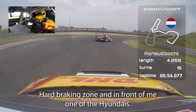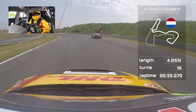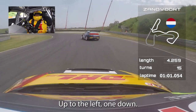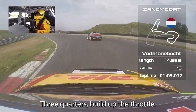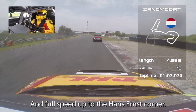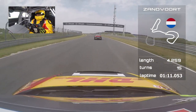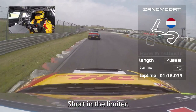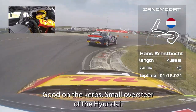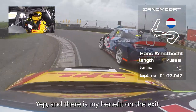Hard braking zone and in front of me one of the Hyundais. Up to the left, one down, three quarters, build up the throttle and full speed up to the Hans Ernst corner. Short in the limiter, good over the curb, some small overs there of the Hyundai.